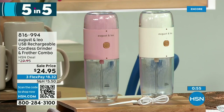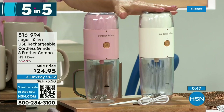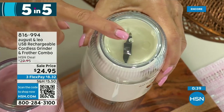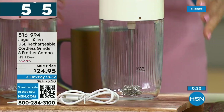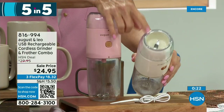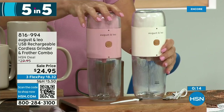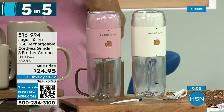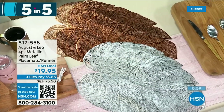Next item: for the first time I'm talking about this — it's a frother from Leo and August. We have pink or white. You get the main body, the grinding cup — which is built in on top — and the frother is built in on the bottom. So it's all in one; you don't need two different machines. It's totally rechargeable and saves a ton of space. You can grind your own coffee and froth milk all in one device. These are on sale for $24.95.